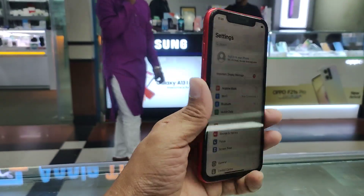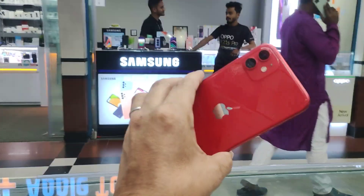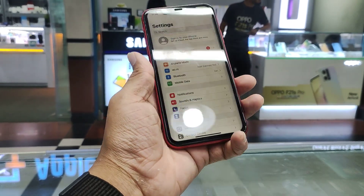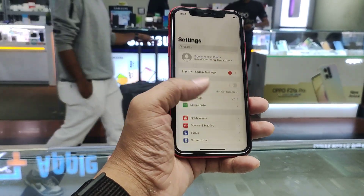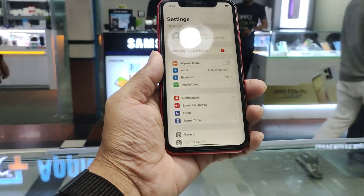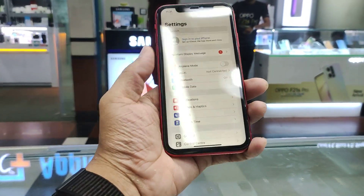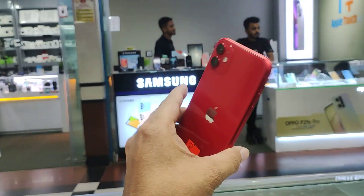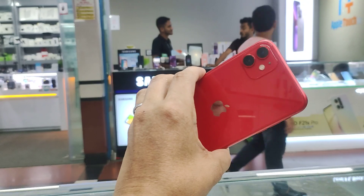This is 64GB. This is the display — I just opened the phone and opened the original display. This is an important display message. We have made a lot of changes.